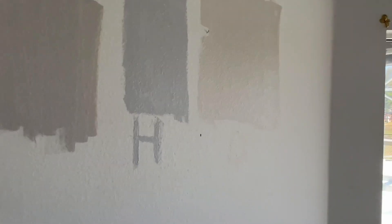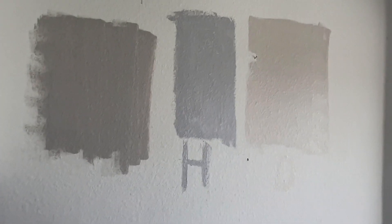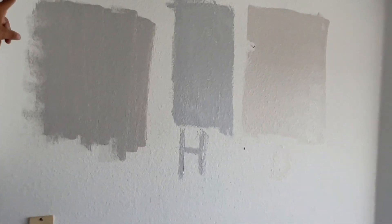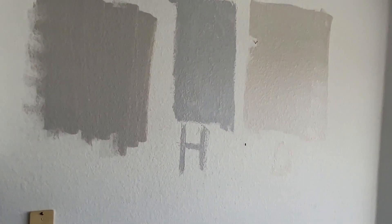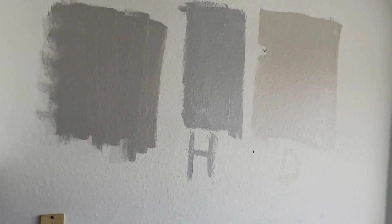So out of these three colors we decided to go with Hush — but which color would you go for if this was your house? Put it in the comments below. Thank you so much, Eviators, for watching, and I'll see you in my next Lexi vlog. Bye bye!